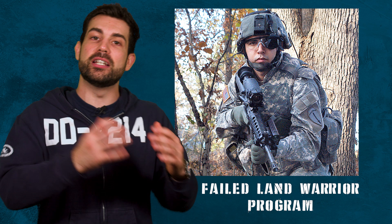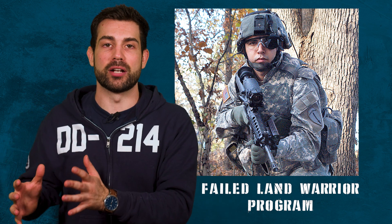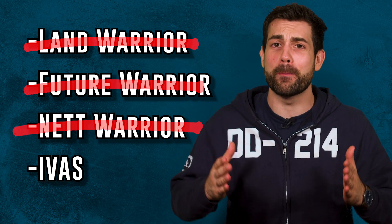Since the 1980s, the military has been riding the struggle bus in their attempts to connect the individual infantryman to the benefits of the world's technological advances over the last few decades. All these efforts have been half-failed attempts so far, and the costs of those programs have added up to over $32 billion.